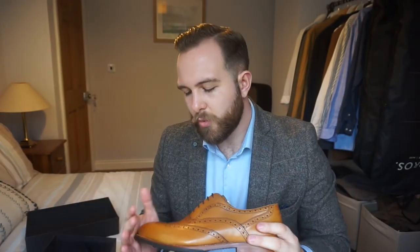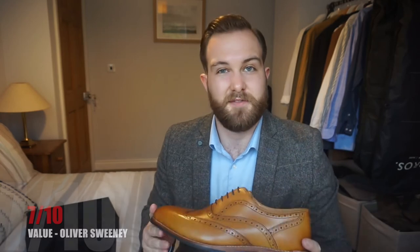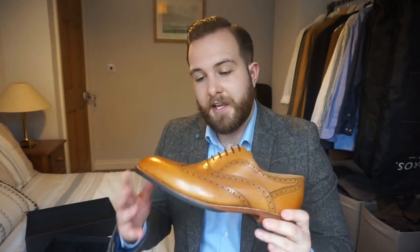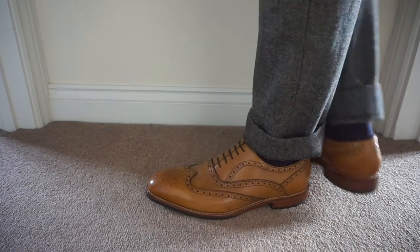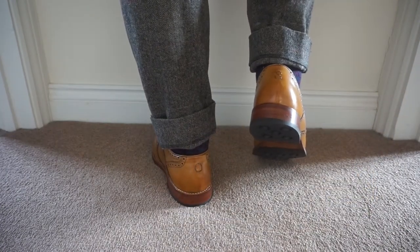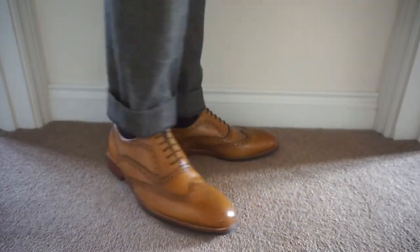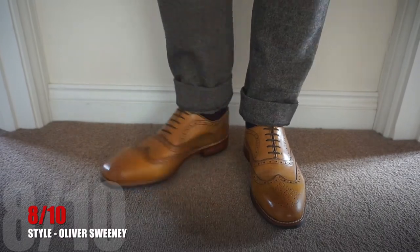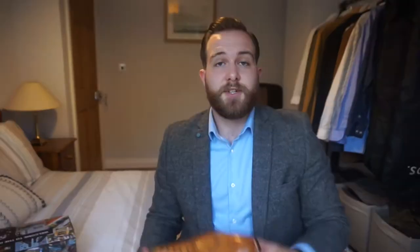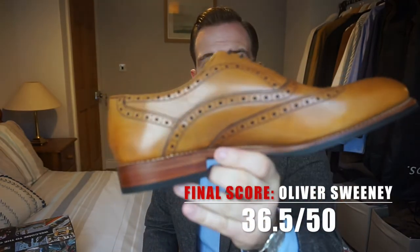You can pretty much guarantee it's going to be great quality, however I wouldn't pay above and beyond the odds for it. So at £199 I'd probably rate the value at around a 7. Last but not least the style — these are really high quality and they do look great, but I think the tan is a little bit bright. Unless you're going to wear a really bright blue suit, I think these might be a little bit too garish. Other than that they are really nice so I'm going to give it an 8. The final score for the Oliver Sweeney is 36.5 out of 50.